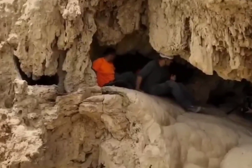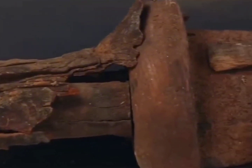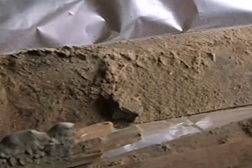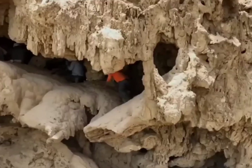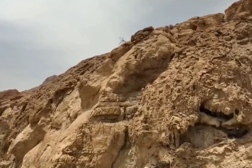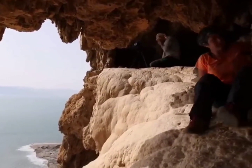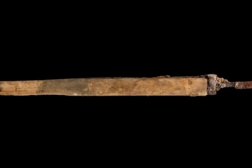Deep inside Israel's En Gedi Nature Reserve, scientists found something that shocked everyone: four Roman swords from about 1,900 years ago. They think these swords were hidden by rebels fighting against Roman rule in the Bar Kokhba revolt between 132 to 135 AD. Three of the swords are big, between 24 and 26 inches long, and were kept in a wooden and leather case. The fourth sword is smaller, about 18 inches long, and was probably taken from a Roman soldier.